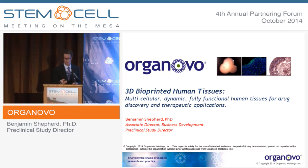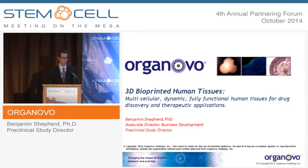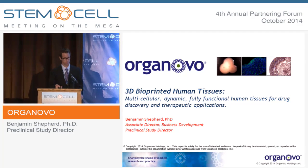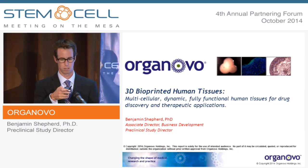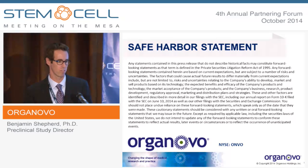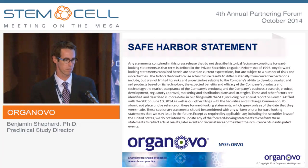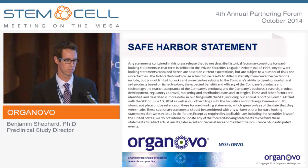Thanks, Chris. I've been attending this meeting for the last five years on behalf of the company, so it's fun to actually get to give the talk this time around. We are a publicly traded company, and this is our safe harbor statement. I may have some forward-looking statements today, and you're encouraged to go to our website for any relevant financials should you be interested in that.